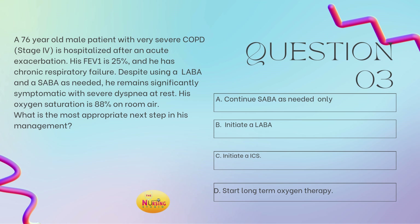The stem asks: what is the most appropriate next step in his management? He has stage 4 COPD. They have tried the steps — he's been on the LABA and the SABA. In stage 3, we would have implemented an ICS, so know that he should be on ICS. But the priority here is to start him on long-term oxygen therapy. His sats are already 88% and his FEV1 is 25%, placing him in stage 4. In stage 4, we want to make sure we start oxygen therapy. He should also be on the ICS, but priority is to start that oxygen therapy.